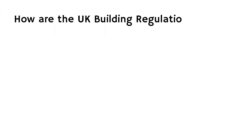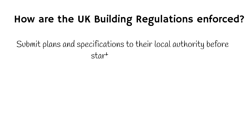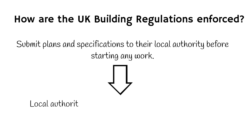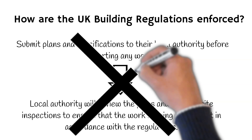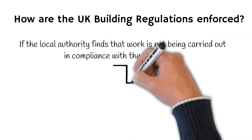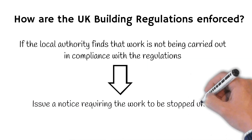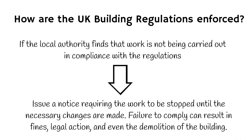How are the UK building regulations enforced? In order to comply with building regulations, builders and property owners must submit plans and specifications to their local authority before starting any work. The local authority will then review the plans and conduct site inspections to ensure that the work is being carried out in accordance with the regulations. If the local authority finds that work is not being carried out in compliance, they can issue a notice requiring the work to be stopped until the necessary changes are made. Failure to comply with the building regulations can result in fines, legal action and even the demolition of the building.